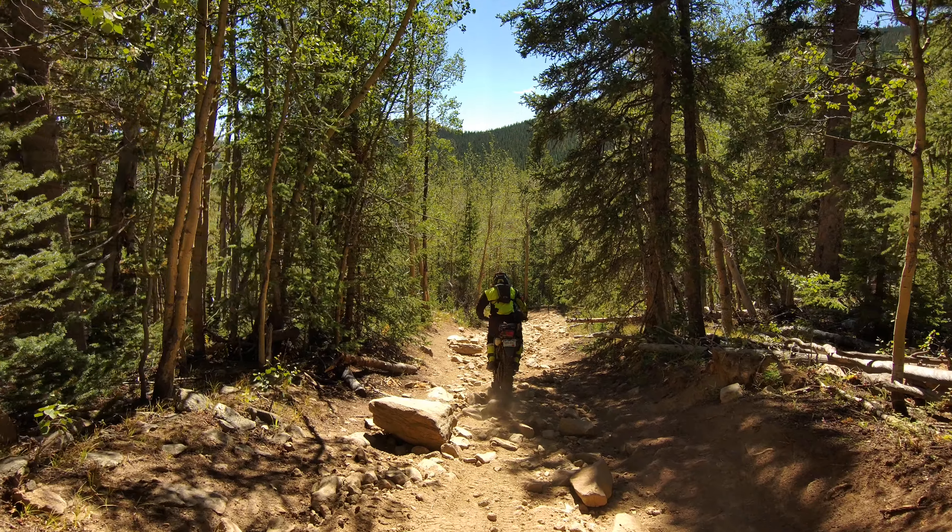Cascade Creek has to be one of my favorite rides. It also connects to an area called Saxon Mountain, which has amazing views. Saxon also has to be on my top rides, but it is a non-stop rocky ride, so it will definitely wear you out for the day — however, that will be for another video.